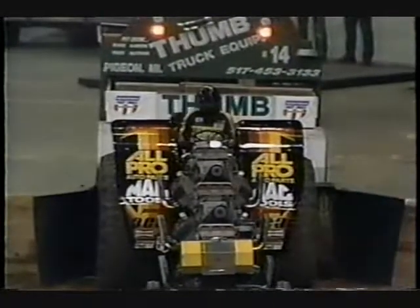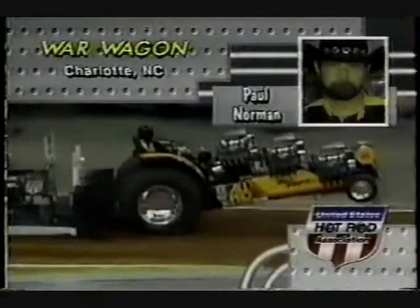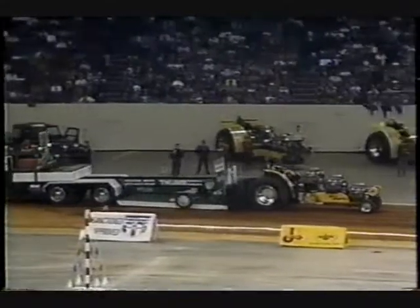From the two full pulls we had earlier, one of these solid veterans in this sport out of Charlotte, North Carolina — the man in the black hat — Paul Dorman and the All Pro Auto Parts War Wagon. Paul is a little bit down on engines compared to what he was used to in years past; running a five-engine combination, he's got three on the War Wagon.